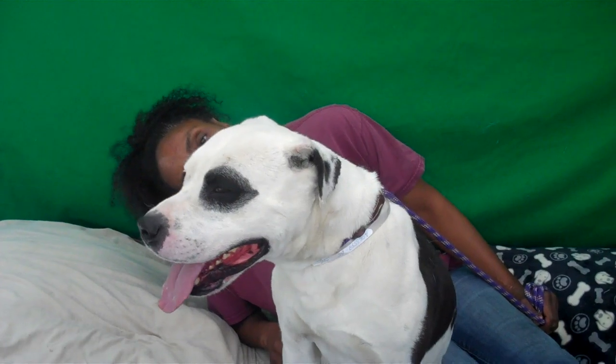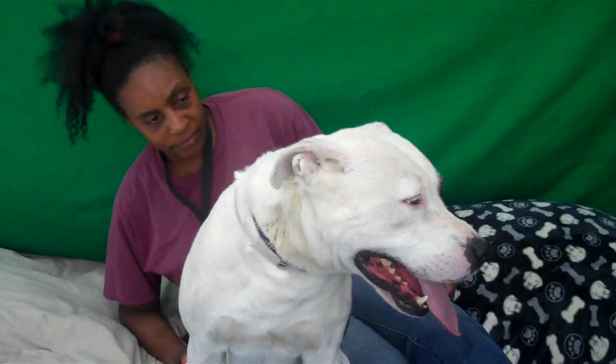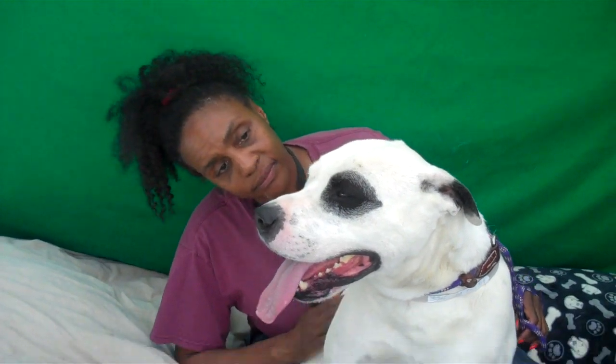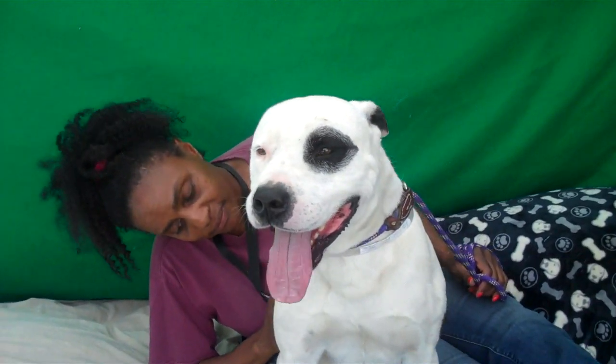We think he's house trained — he did show signs of that. Kim, what else do you want to say about this cute little guy? He's a plug-and-play dog. With just a little refresher in his basics, he'll be fine. He loves other dogs. This guy loves life, and he's very well-mannered, very socialized.